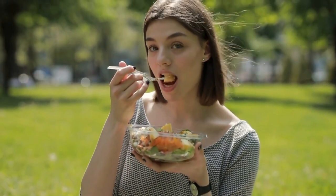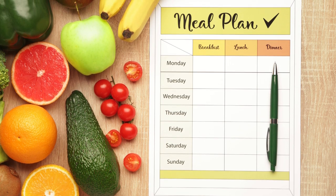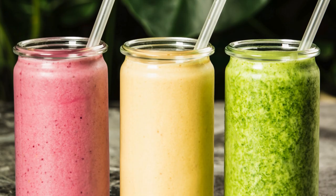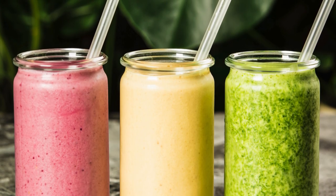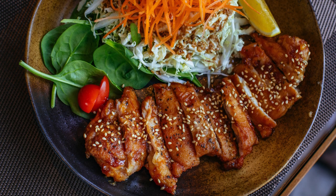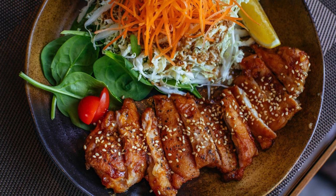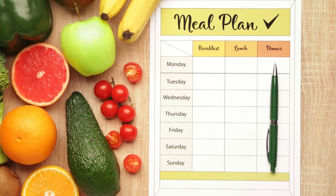Sample Meal Plan for a Day. Breakfast: Start your day with a balanced breakfast. Try a smoothie made with spinach, banana, berries, and a scoop of protein powder, paired with a slice of whole grain toast with avocado. Mid-morning Snack: A nutrient-dense snack can keep you energized until lunch — Greek yogurt with a handful of mixed berries is a great choice.